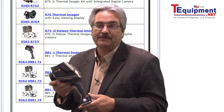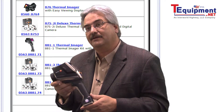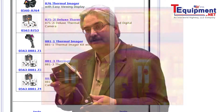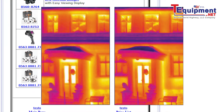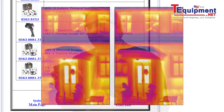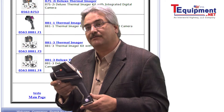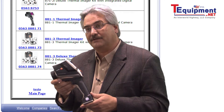The Testo 881 Thermal Imaging Camera also has the capability to use the patented Testo Super Resolution. It will increase the resolution by four times, creating a 320 by 240 pixel display image, as well as increasing the thermal sensitivity by a factor of 1.6.